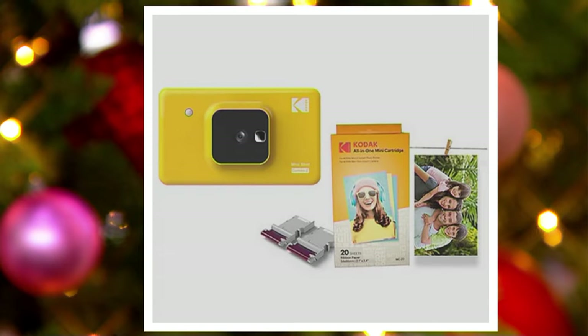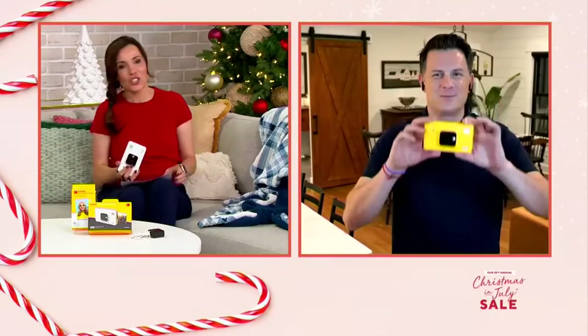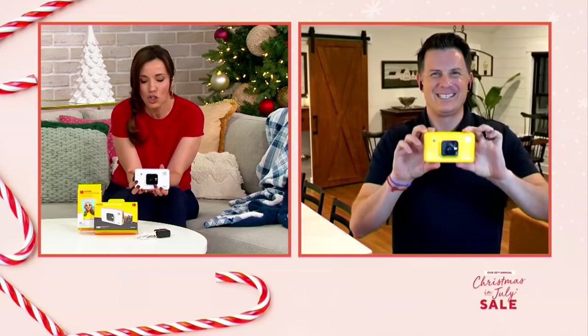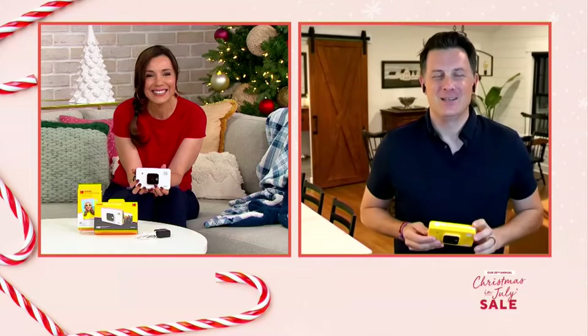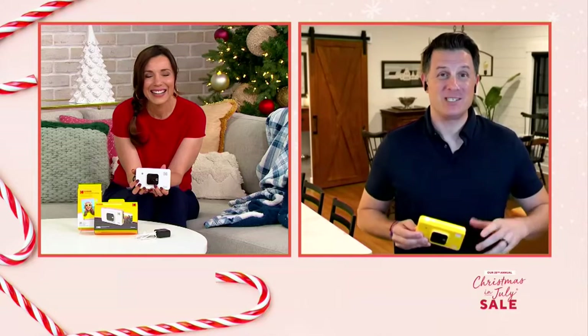I want to get right to my good friend Craig Smith. He brings us all kinds of fantastic technology. And as a father of two, I know your girls are loving this. They absolutely do, because the idea of getting pictures that are actually printed and out there are so much fun.